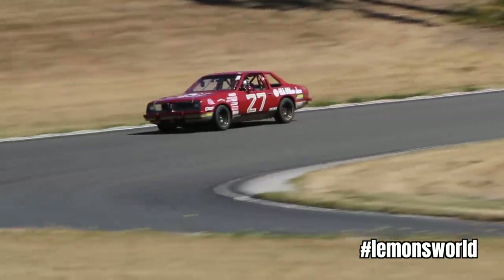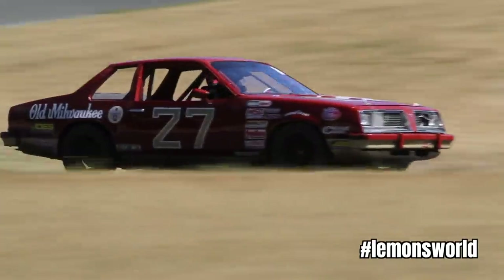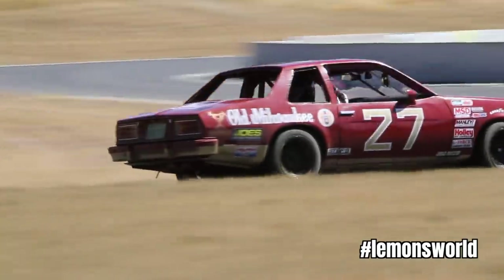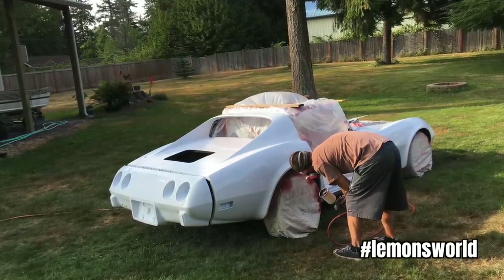Aaron has been around Lemons for years and has raced all kinds of terrible stuff like Pontiac Sunbirds. Knowing that, he also knew that a small block Chevy was just never going to be a good idea in a Corvette, because the Corvette's not a bad enough idea as it is.